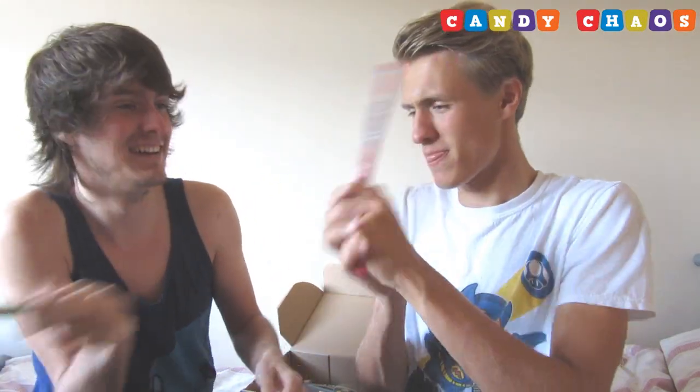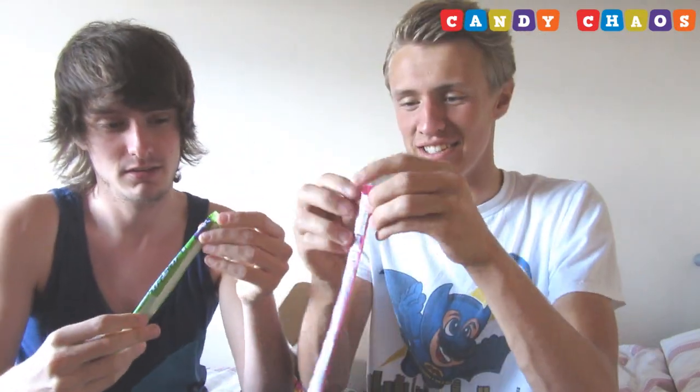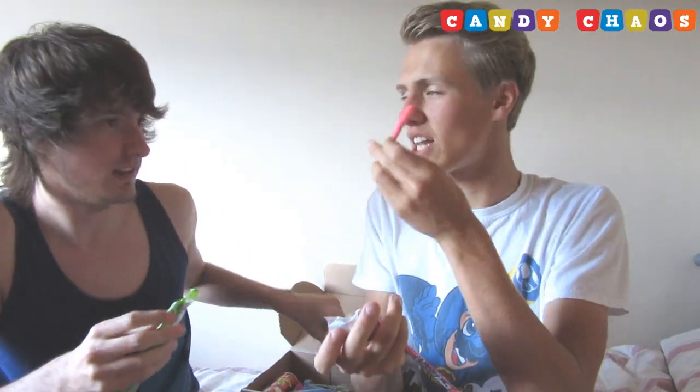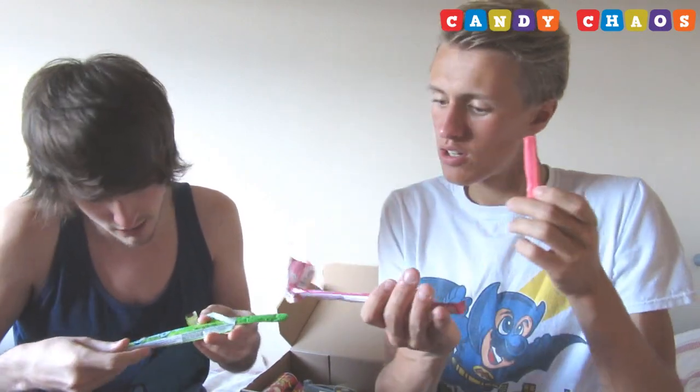We've got some Laffy Taffy! I honestly didn't think it was Laffy Taffy. We've got to see if it's sticking like last time — it's literally melted. Bits came off but it's not bad. Laffy Taffy — for once it's not great. It's strawberry and sour apple. That's really good actually, a lot nicer than the fruit we had last time.